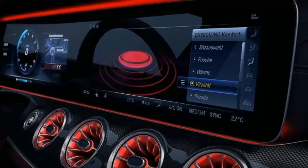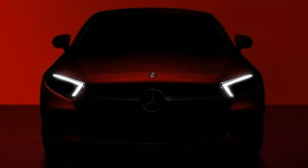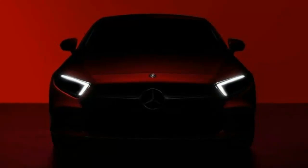warm, vitality, joy, comfort, and training. This system is currently available in the 2018 S-Class.